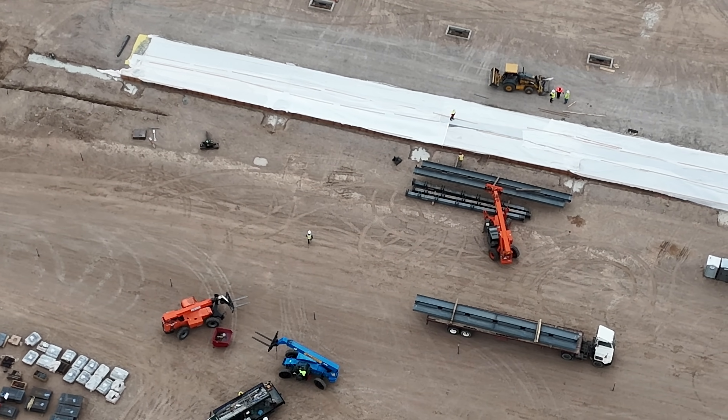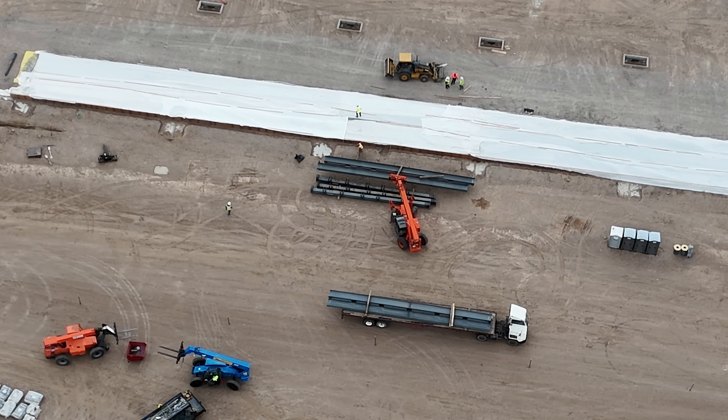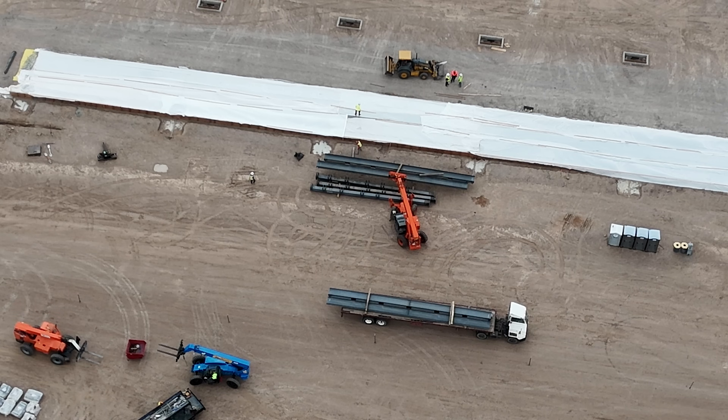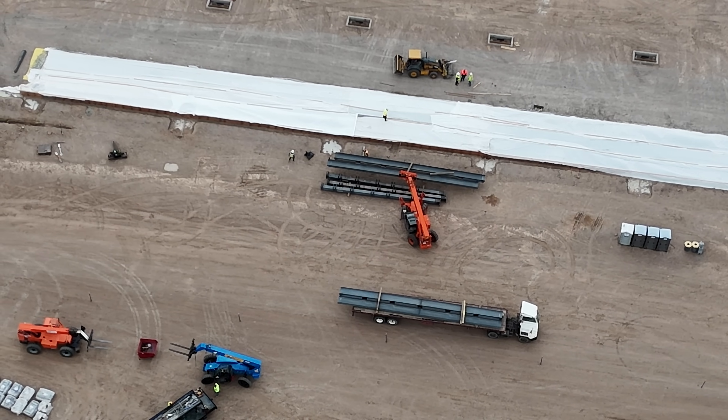Right now we're going to fly around the perimeter of the Semi Factory, and we'll come back and I'll do some voiceover when I think it's appropriate. Otherwise, I'll just let you watch it.